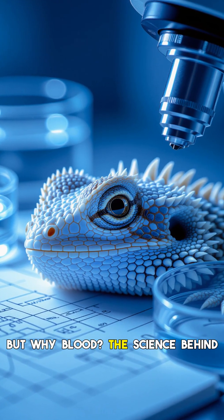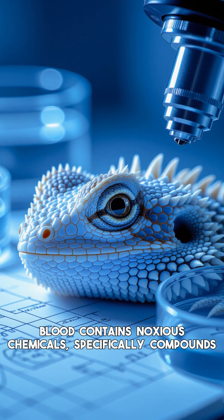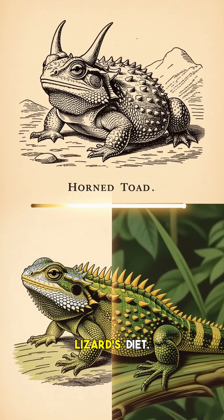But why blood? The science behind this grotesque spectacle is fascinating. The blood contains noxious chemicals, specifically compounds called piperidine alkaloids, which are derived from the ants that make up a large part of the horned lizard's diet.